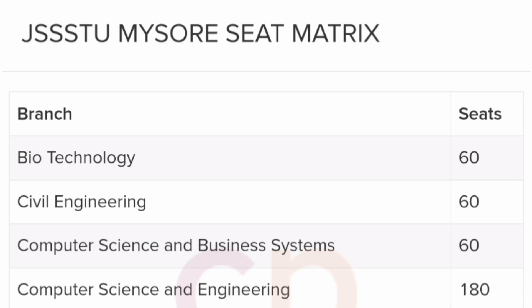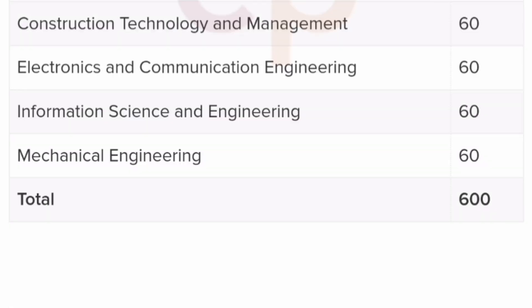Coming directly to the seat matrix — this is last year's seat matrix. Under JSS Science and Technology University, you have Biotechnology 60 seats, Civil 60, CSBS 60 seats, Computer Science Engineering 180 seats, Construction Technology and Management (CTM) 60 seats, ECE 60 seats, Information Science Engineering 60 seats, and Mechanical Engineering 60 seats. These 600 seats are part of JSS Science and Technology University.